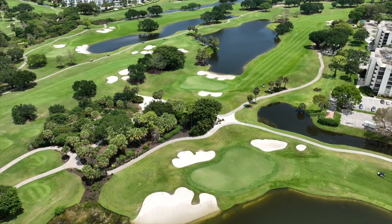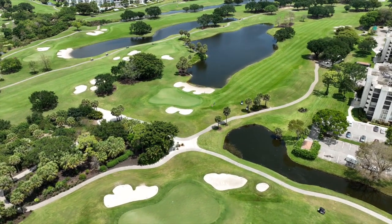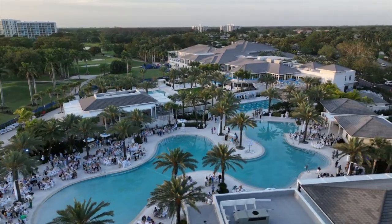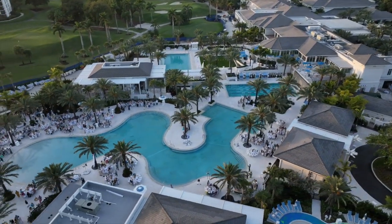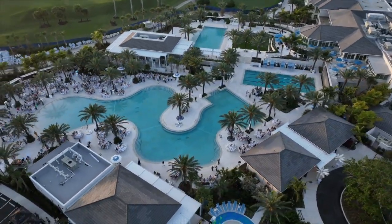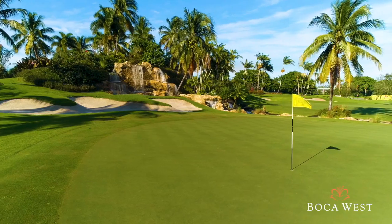If you're interested in property at Boca West, we do have a wide variety of residences just like this for you to purchase. You can reach us at 561-665-5855 or you can stop by our office located right outside of the Glades entrance at Boca West.